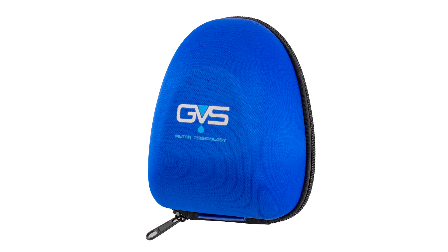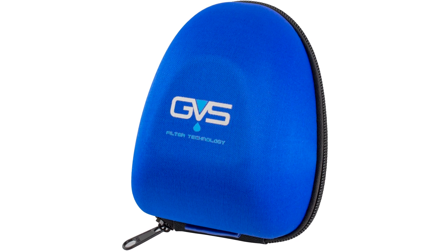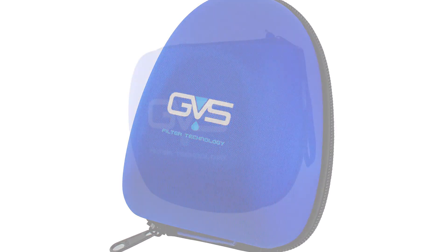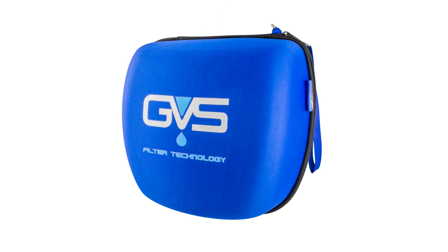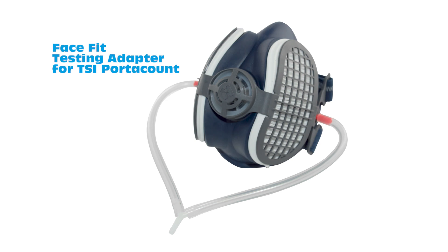GVS has also developed hard carry cases for all of our masks. As one safety director said to me, give a mask a home and people tend to take better care of it. It can also be a great way for accountability by putting the employee's name on the case to know whose mask is whose. We have a large range of accessories to extend the life of our masks and a face fit testing adapter for the TSI PortaCount.